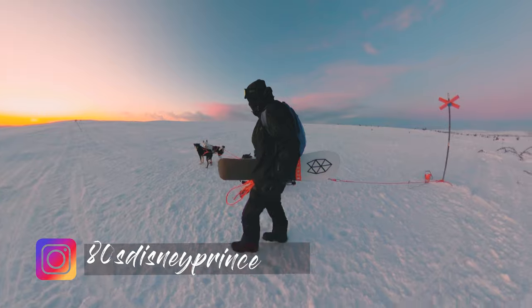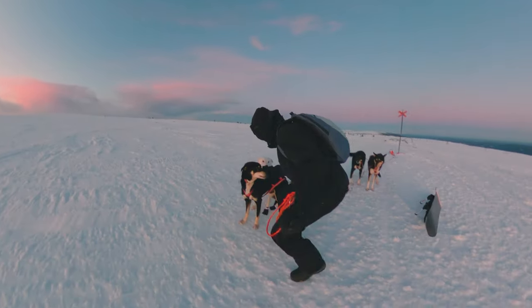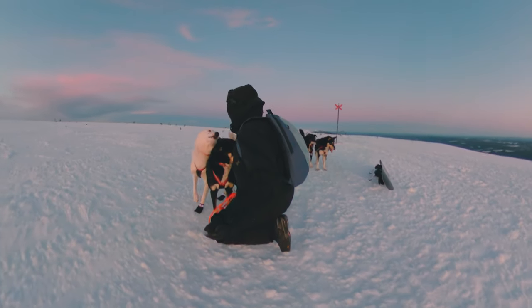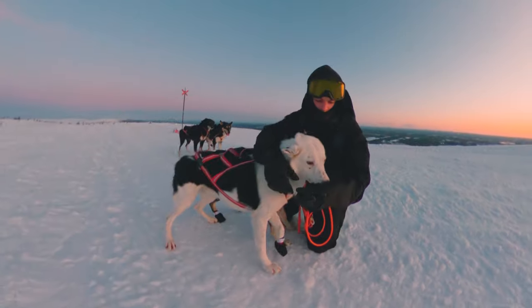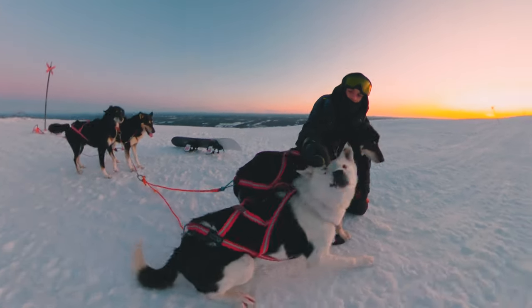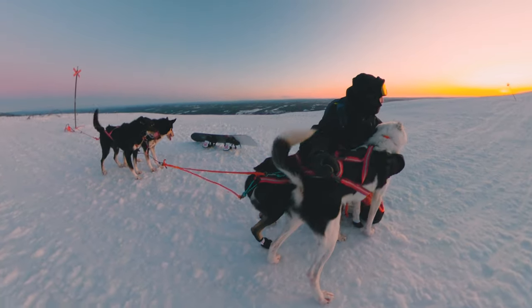We have reached the top just before the sunrise and before we go down I would like to introduce you to my team. So first of all we have the boss, the main leader. His name is Avanti, the dark one on the right. And next to him is Ako, he is the mascot, a silly dog with a great personality who keeps everyone happy.